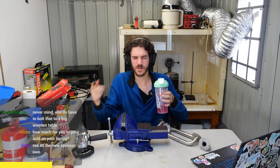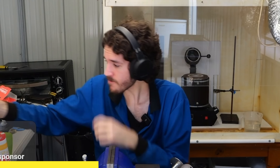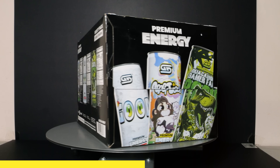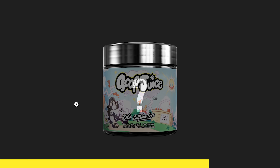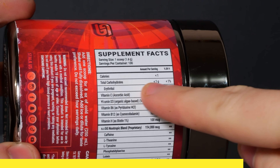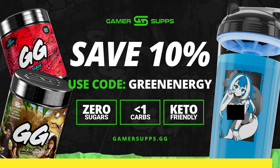The colourful drink company with many suggestive anime girls, known as Gamersupps, recently gave me one of their April Fool's joke products called Red 40, named after the controversial food colouring. I gave it a shot on my last stream — I needed caffeine. I like it, it's sweet. They also just started making cans. Use code GREENENERGY at checkout for 10% off and to help get a custom Mr. Green Guy design drink in the future.